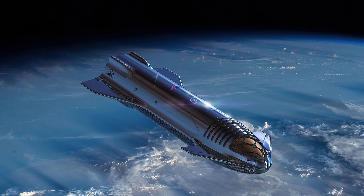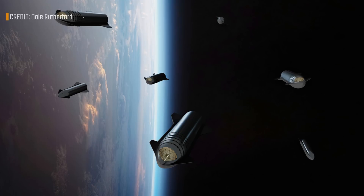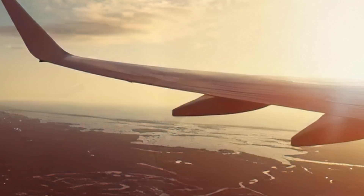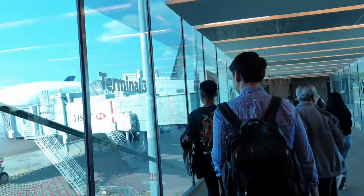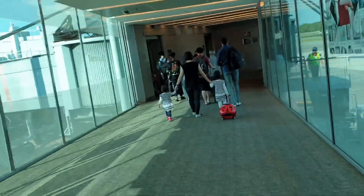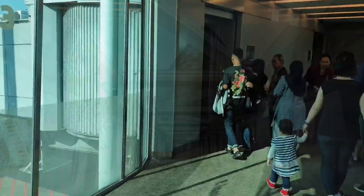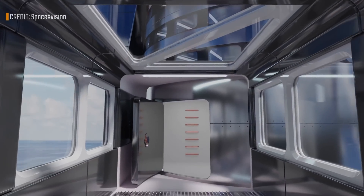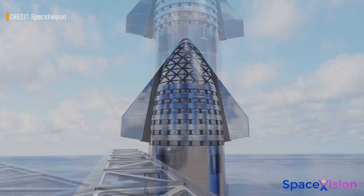Nowadays the Tesla Model 3, while still not among the cheapest options on the market, is definitely affordable if you really want it. I believe we'll see something similar — but in a more extreme way — happen with the cost of human spaceflight. If Starship is flying humans in 10 years — intentionally the worst case scenario — then in 20 years we could reach a point where instead of a classic holiday flying economy to an exotic destination here on Earth, you could pay something close to a first-class ticket today and instead fly into space for a week-long vacation in low Earth orbit.